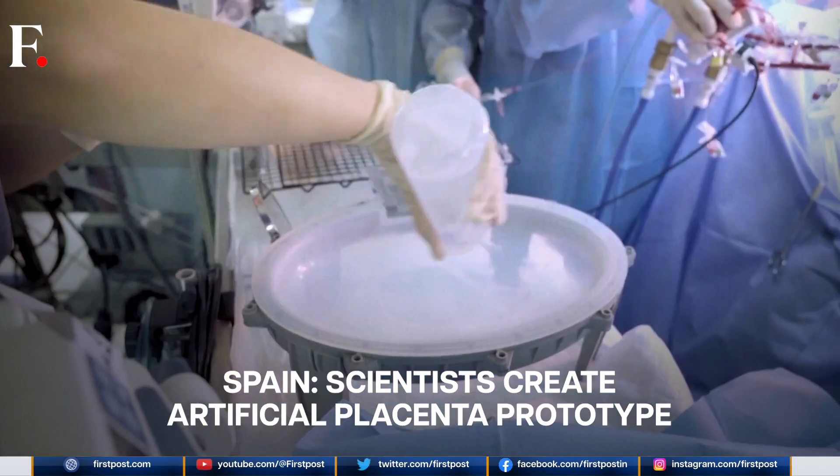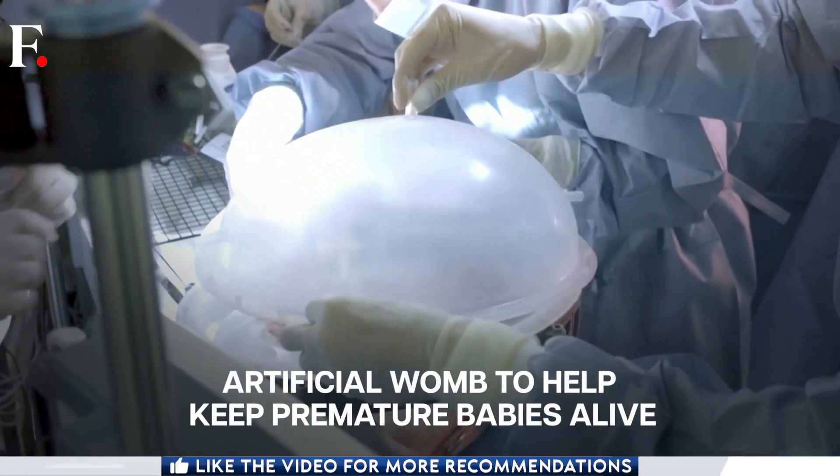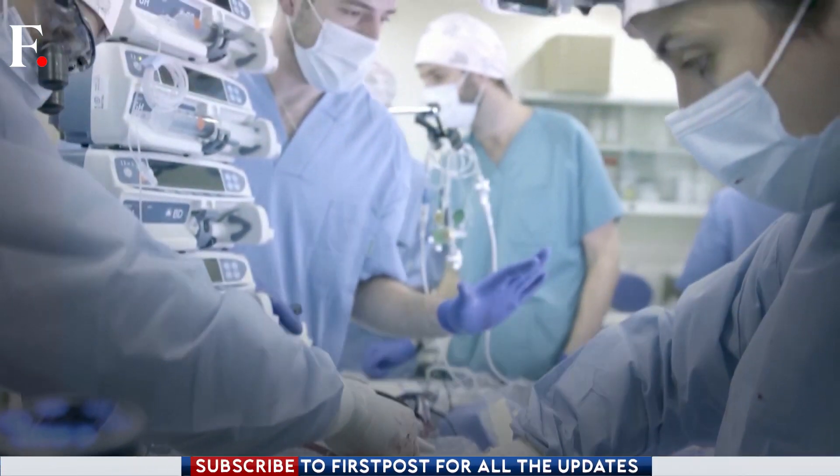Can nature be tricked by an artificial womb? Researchers in Barcelona have created an artificial placenta prototype in the hopes it could help extremely premature babies, after tests on animals kept fetuses alive for 12 days.